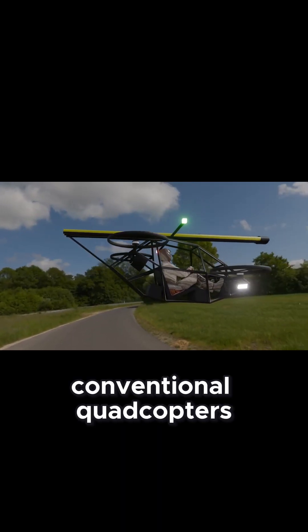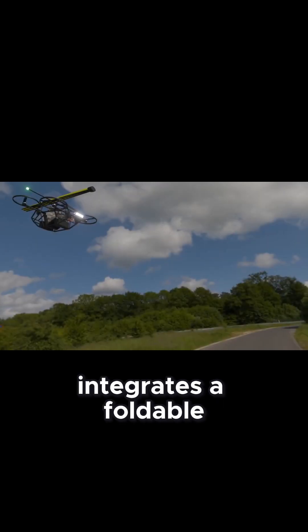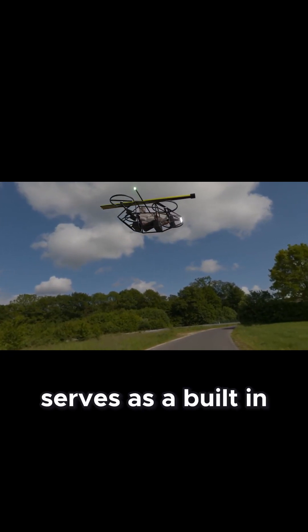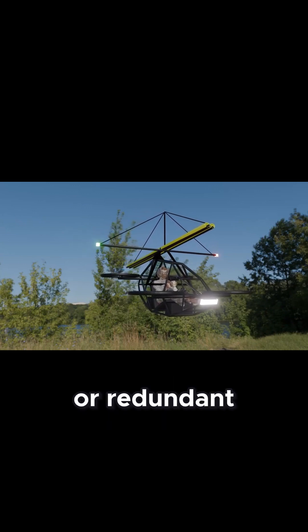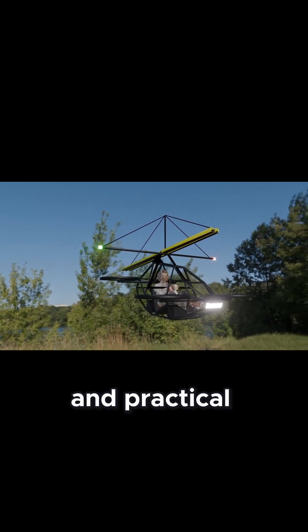Unlike conventional quadcopters that rely solely on powered flight, this design integrates a foldable Rogallo wing, which deploys passively in the event of motor failure. The Rogallo wing serves as a built-in safety mechanism, allowing for a controlled descent rather than an uncontrolled crash. This approach offers an innovative alternative to parachutes or redundant propulsion systems, making the test bed both efficient and practical.